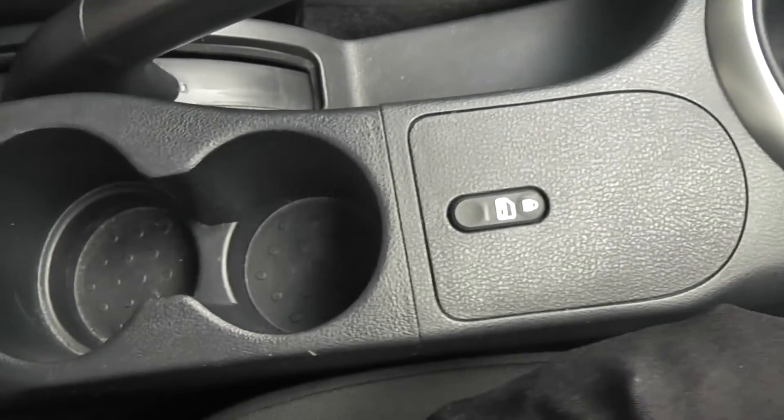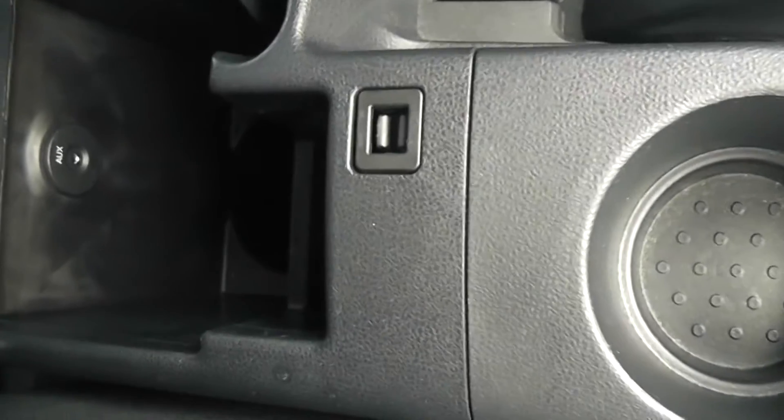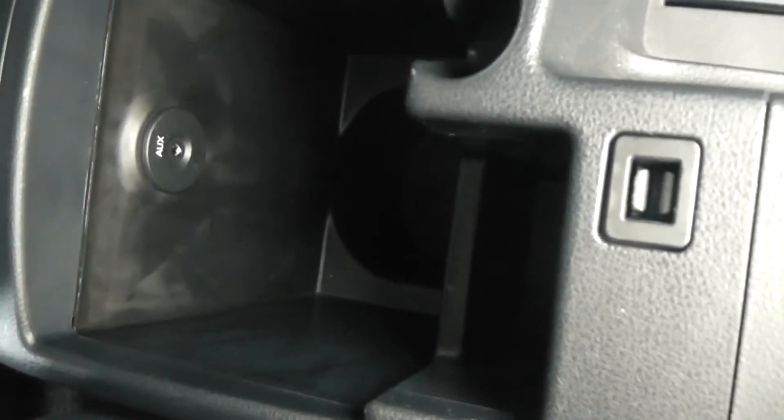There's also storage including a couple of cup holders, and under the armrest there's more storage. We also have an AUX port so you can connect up any MP3 players.